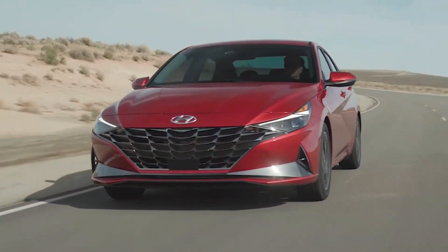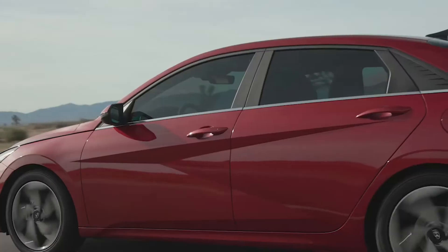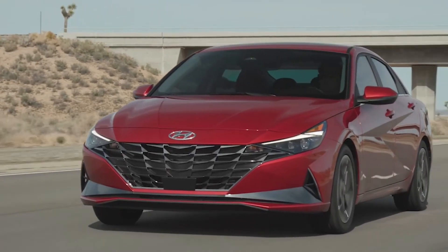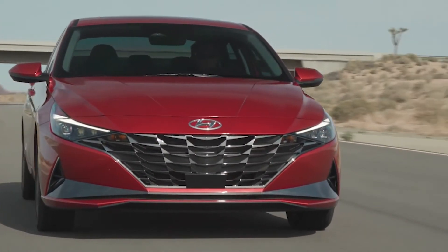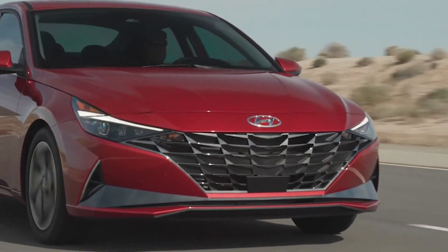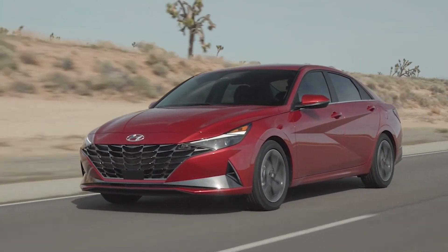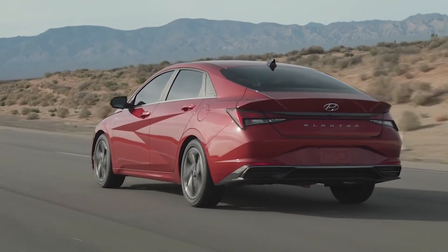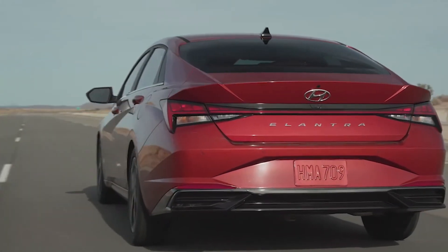This is made in Montgomery, Alabama, and 54% of the parts are U.S. or Canadian. Once again, Hyundai with their terrific warranty and great reliability — it's a tough car to beat.